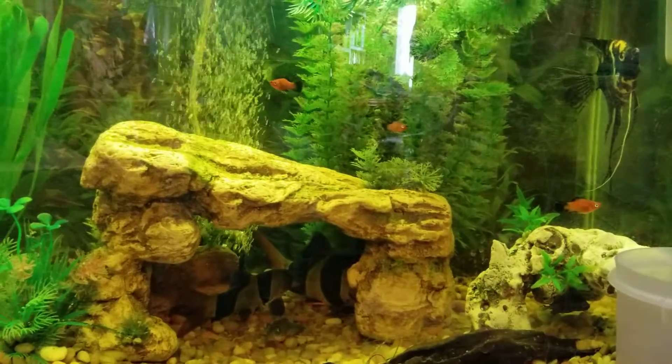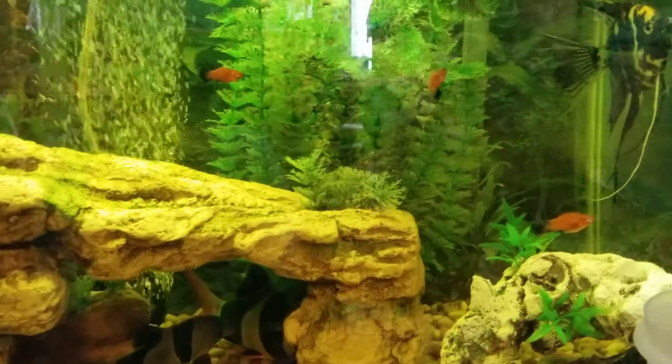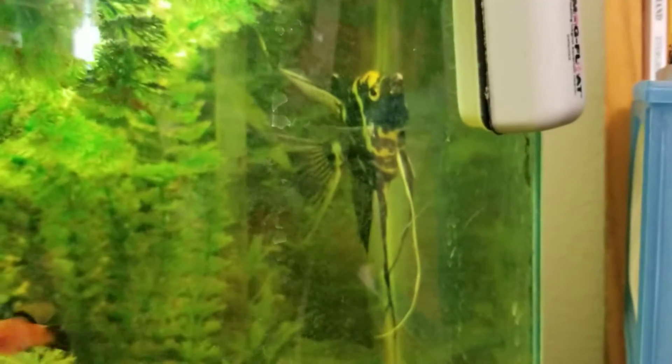Got some mollies? Platties. And then we got the big old angel right there. Look at him. Nice and big.